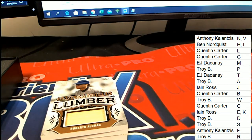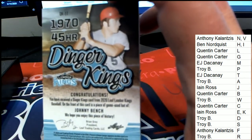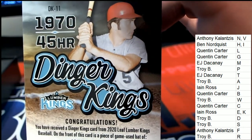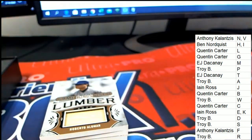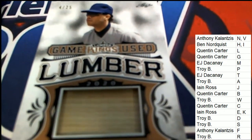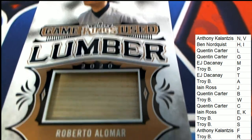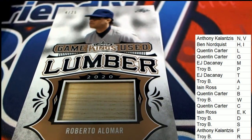You can see how nice these are. We have Roberto Alomar for the R owner coming up next. So, very nice — Roberto Alomar for Troy, Captain Troy. That is all you, Troy B. This is a 4 of 25 Game Kings used lumber, and it's in pretty good, tip-top condition.